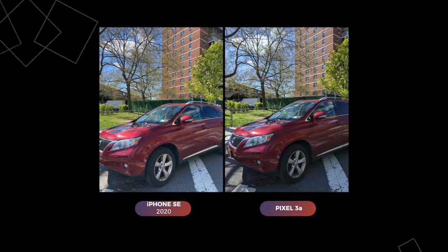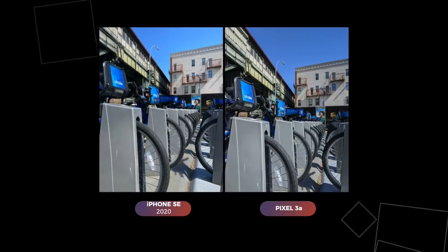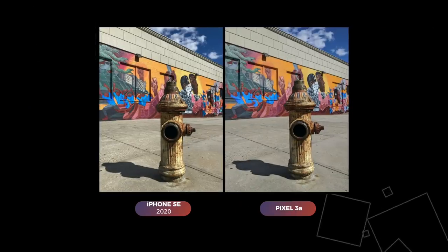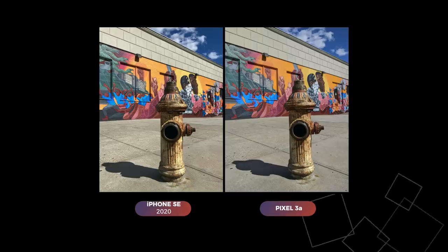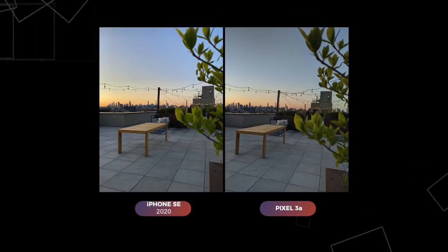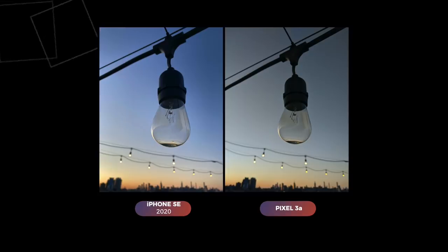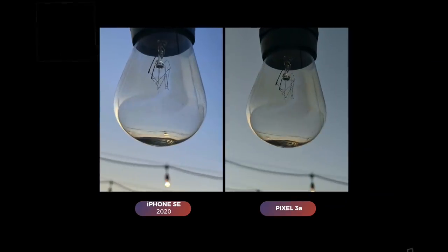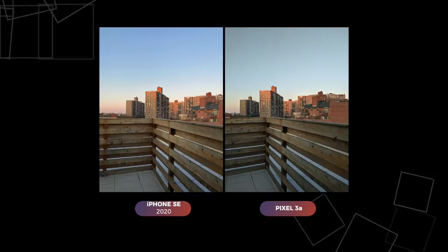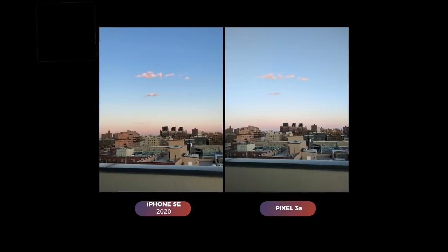Other times it's almost impossible to tell them apart — I actually preferred the Pixel shot in a couple of comparisons. During golden hour and sunset shots, the dullness continues on the Pixel. I love how the iPhone managed to capture more colors of the sunset, and in the pinkish-purple sky series, the differences are minute but the iPhone did a better job overall capturing the colors.